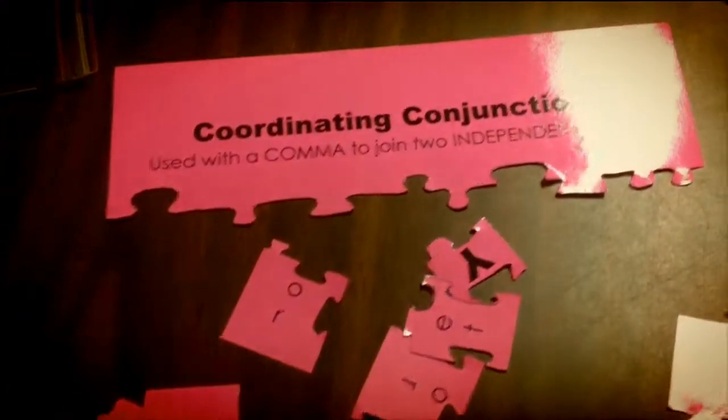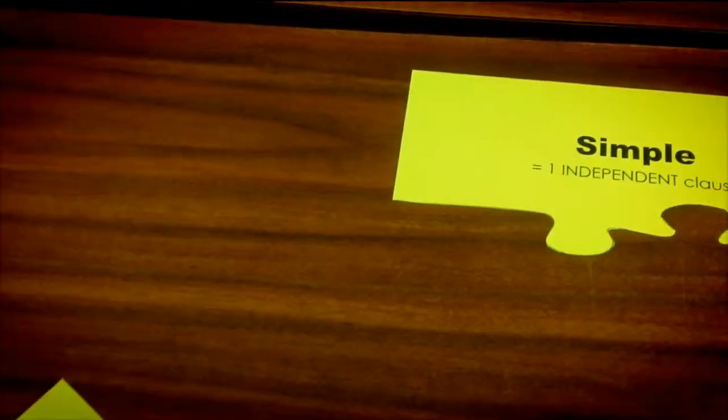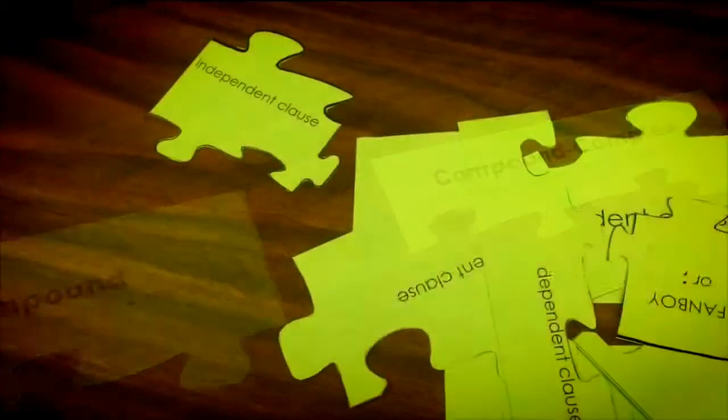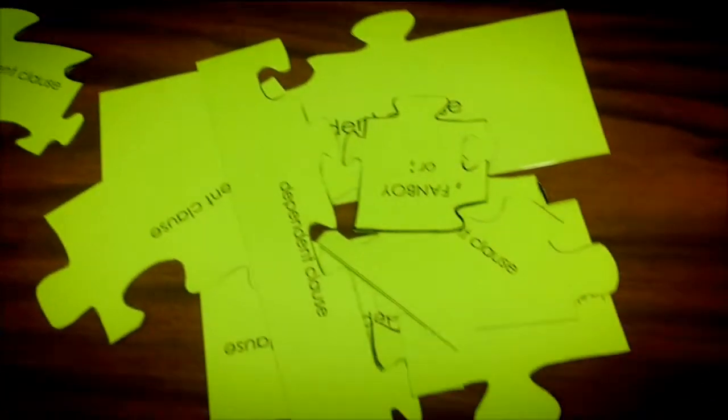The coordinating conjunctions are one color and the sentence types are another. Spread them across your table and work together to find what pieces go where. You know you've gotten it right when the piece fits in the puzzle. Good luck!